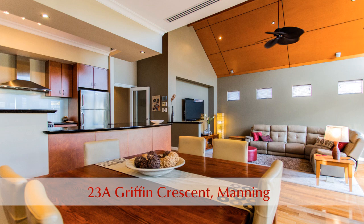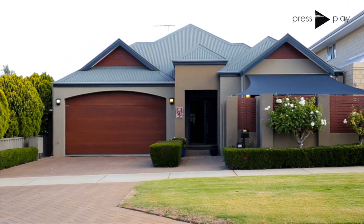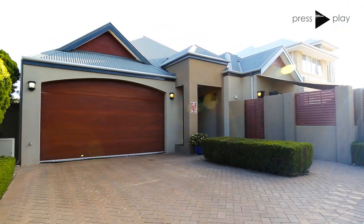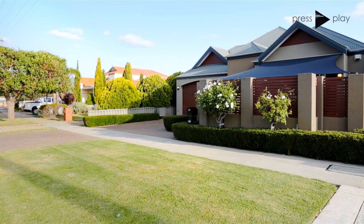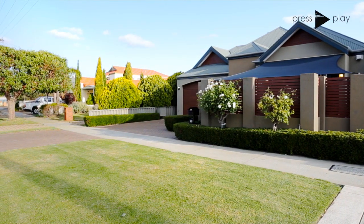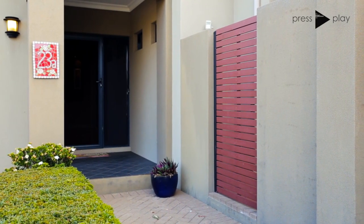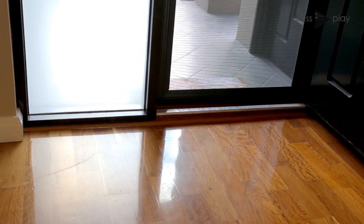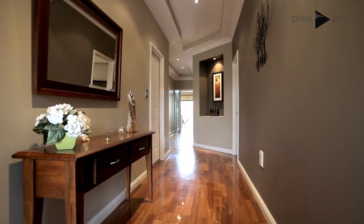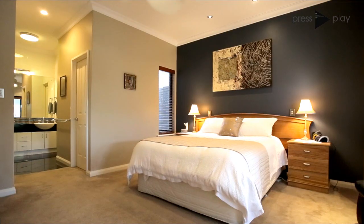Jared Eaton is proud to present 23A Griffin Crescent, Manning. From the moment you see 23A Griffin Crescent from the street, the high quality is evident from the outset and it only gets better. Situated on a 450 square meter green title block, this superb residence is simply ideal for those looking for low-maintenance luxury living. Stepping inside onto the solid timber floorboards, you're welcomed by a feature hallway with alcoves and high recessed ceilings.